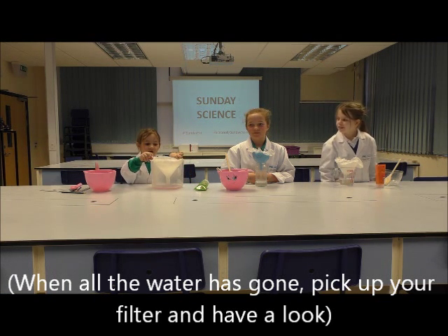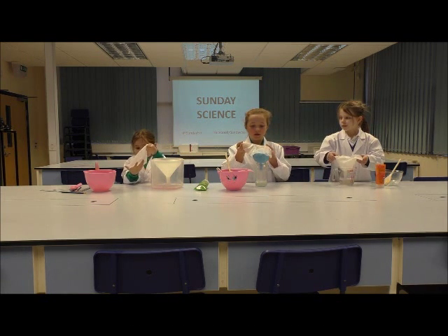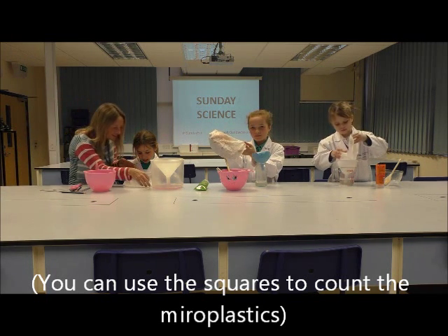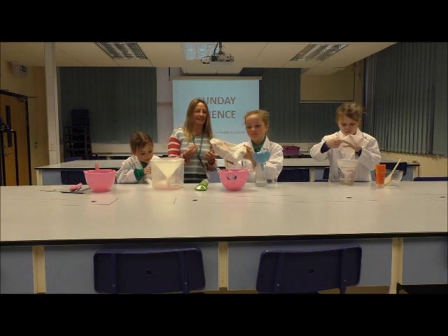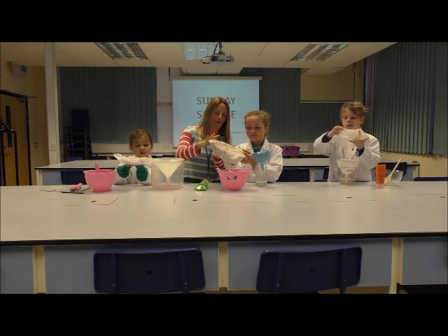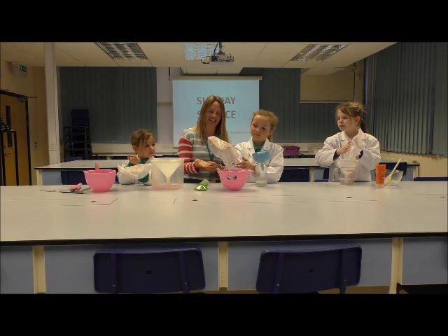When all the water is gone you can pick up your filter and look at it. You can use the squares to count how many microplastics you have collected. Sometimes the microplastics are so small that you can only just see them, but if you put your finger onto them you can feel them and see them more clearly on your skin.